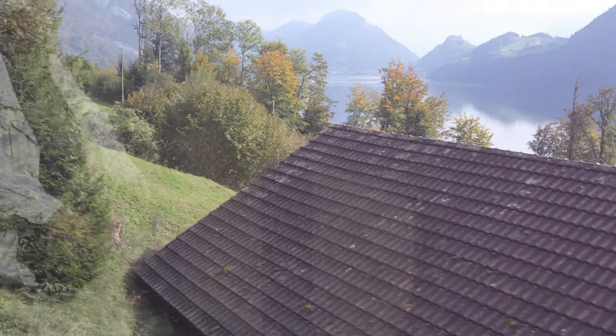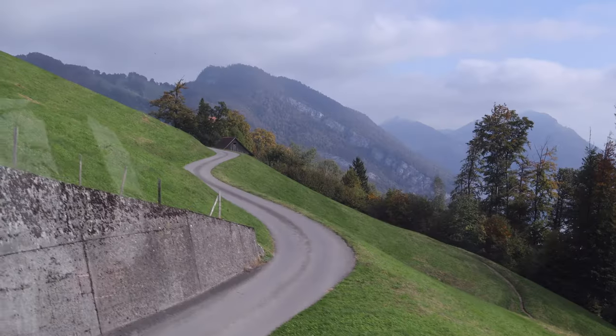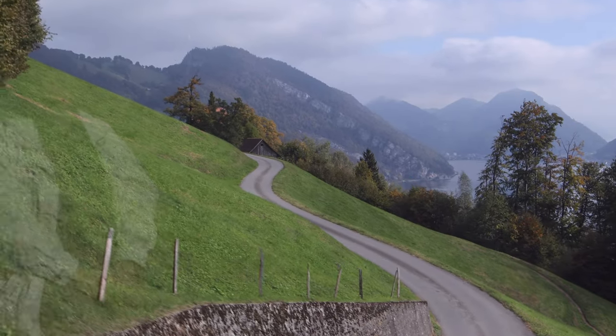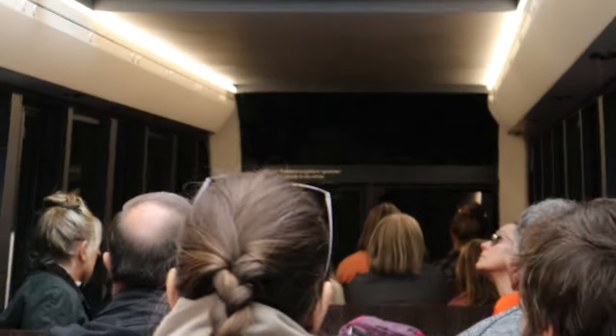We just left the station, the Alpnachstad station, which is around 440 meters above sea level. And in 30 minutes, we'll be 1,600 meters higher. And we're passing three tunnels.